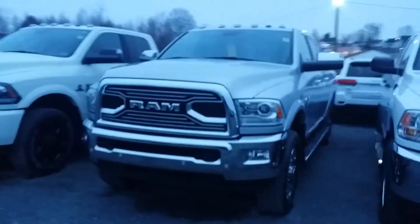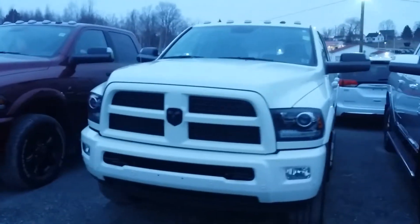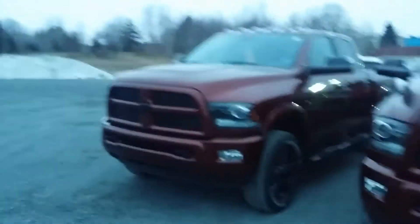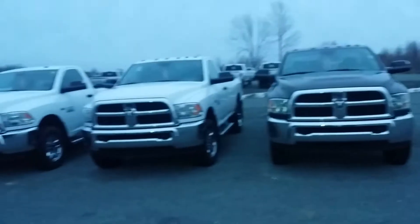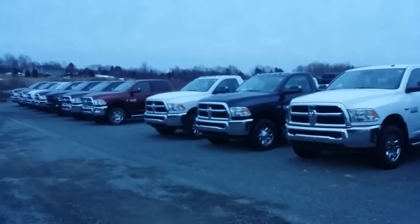Another Longhorn here in Silver, and another Laramie Sport Appearance. Those are all of our 2500s. Now if I swing around and run down the line, those are all 3500s.